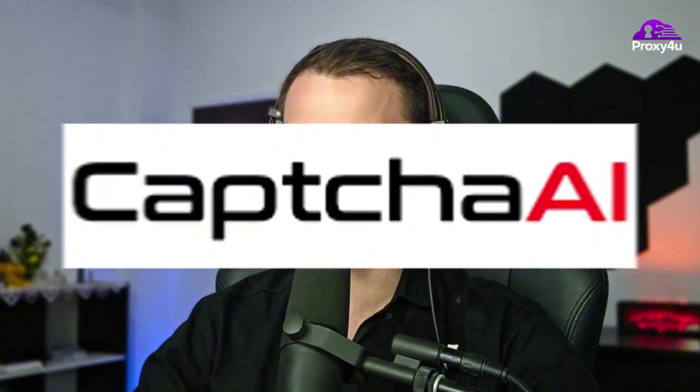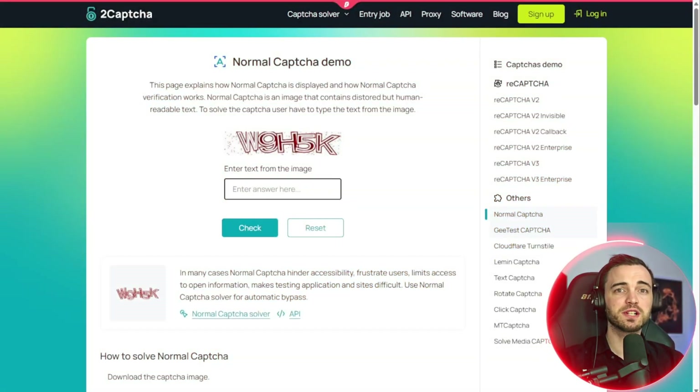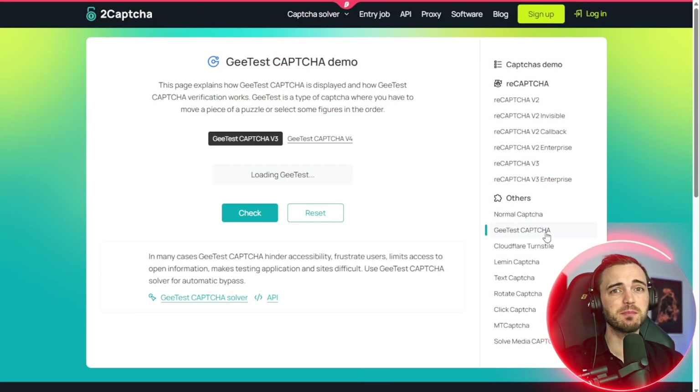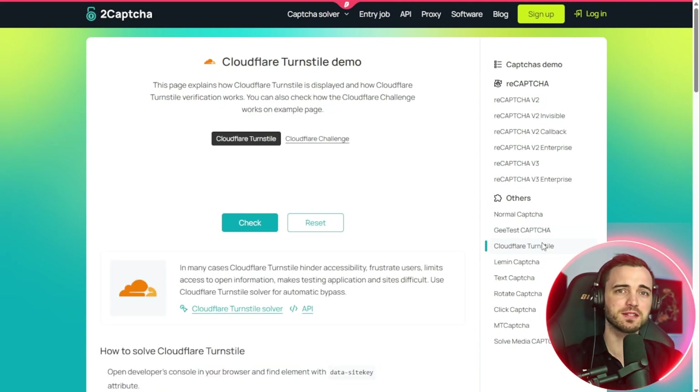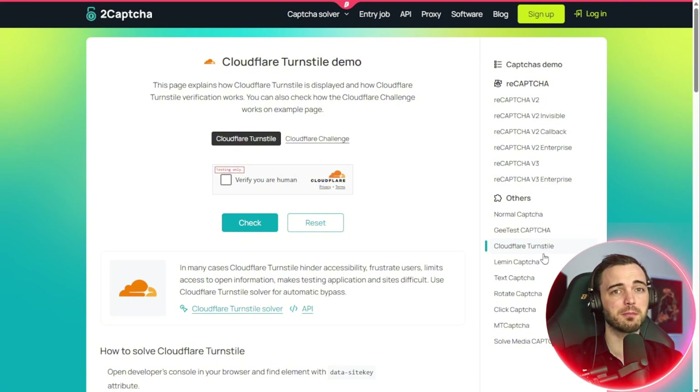So today I'm going to tell you exactly how to get around that, and the answer is with Captcha AI. CAPTCHAs are meant to protect websites, but they've become a major obstacle for automation. Human solving services are slow and unreliable, and manual entry defeats the purpose of automation entirely. Traditional CAPTCHA solvers can be super expensive and inconsistent.